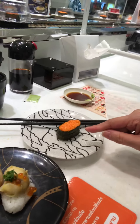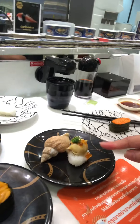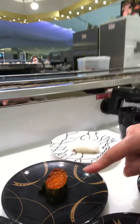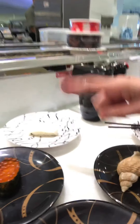I got mayonnaise with flying fish roe, the snail, this one's uni - sea urchin - and this one is salmon roe with the big eggs. I love how it pops in your mouth. Also got some squid.